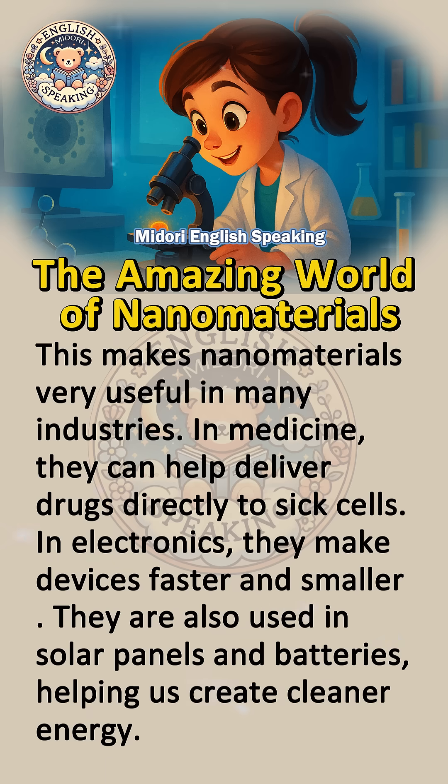This makes nanomaterials very useful in many industries. In medicine, they can help deliver drugs directly to sick cells. In electronics, they make devices faster and smaller. They are also used in solar panels and batteries, helping us create cleaner energy.